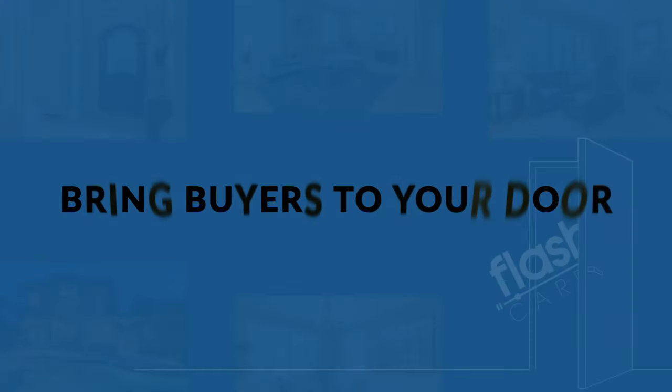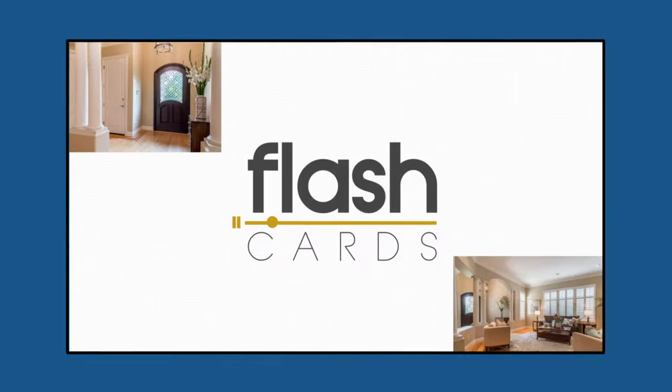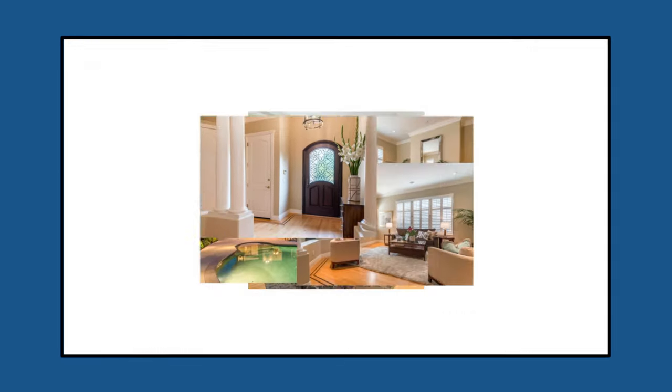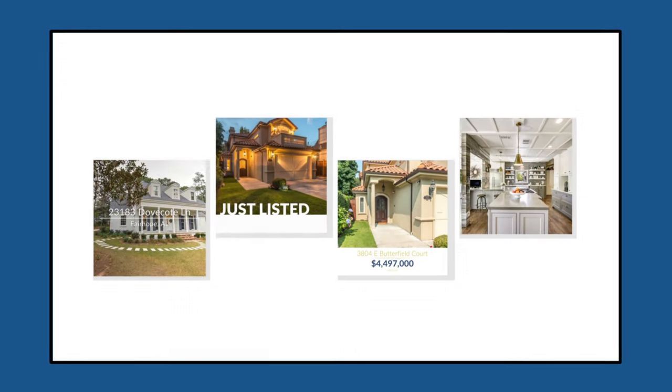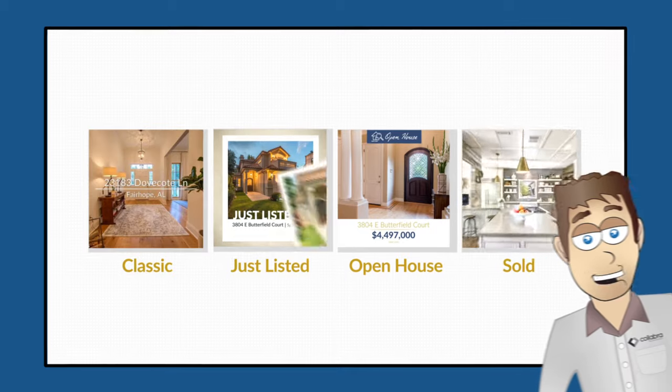Number 3: Bring buyers to your door with flashcards. Flashcards turn your listing photos into eye-catching videos that pull in 10 times more views to your stunning virtual tour. That's amazing.